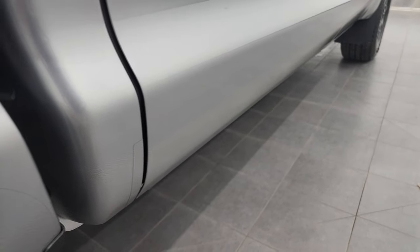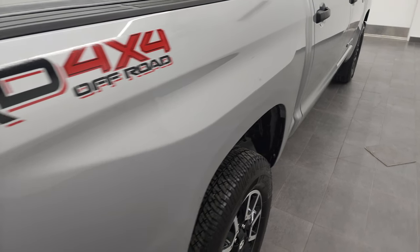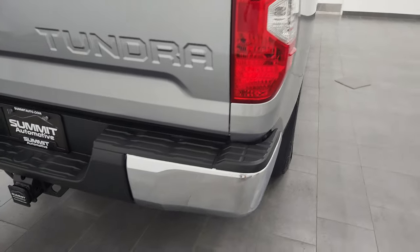Really, really clean. This is pretty much exactly how this truck came in — we maybe gave it a wash and that's it. It came in very, very nice.